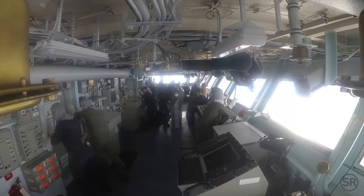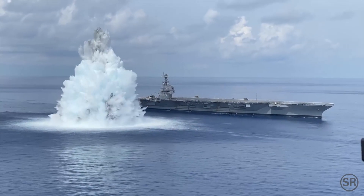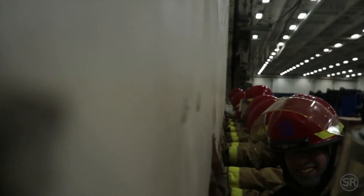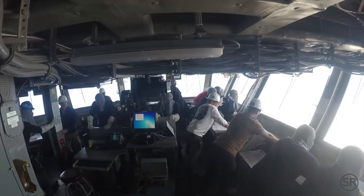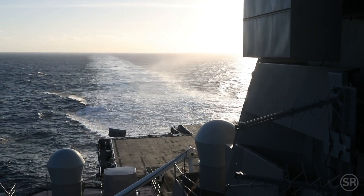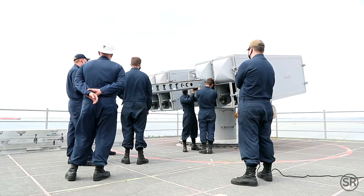Three, two, one. Later, after a fuller complement of the ship's crew is present, weapons are put to the test.